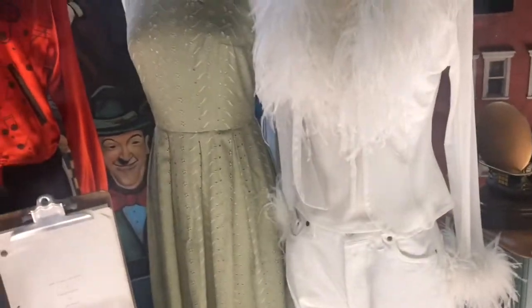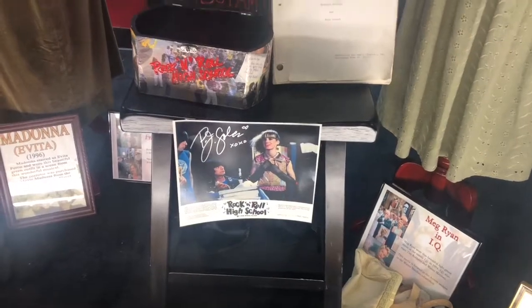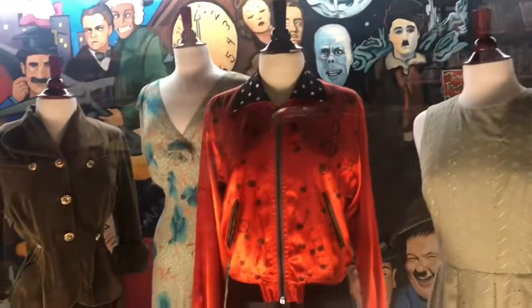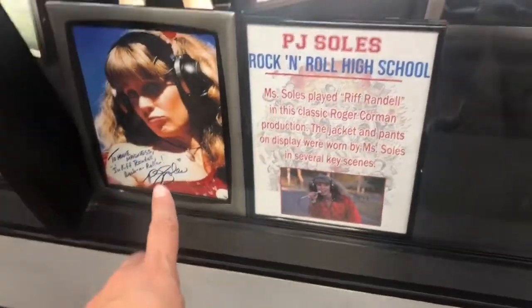And then Meg Ryan in IQ wore that outfit. And this one is Rock and Roll High School — I can't read who that is. PJ Soles wore it. There she is, that's what she wore.